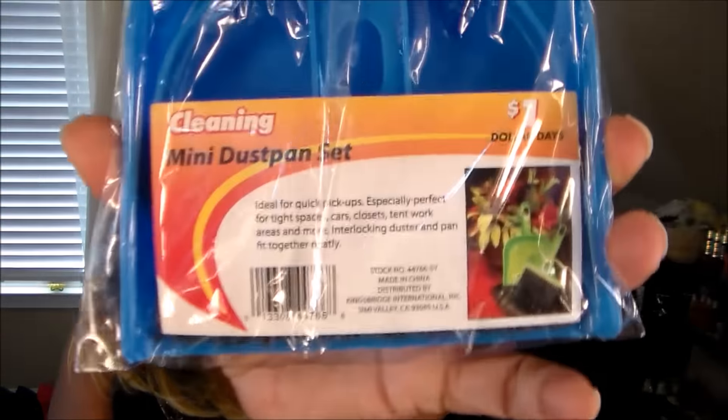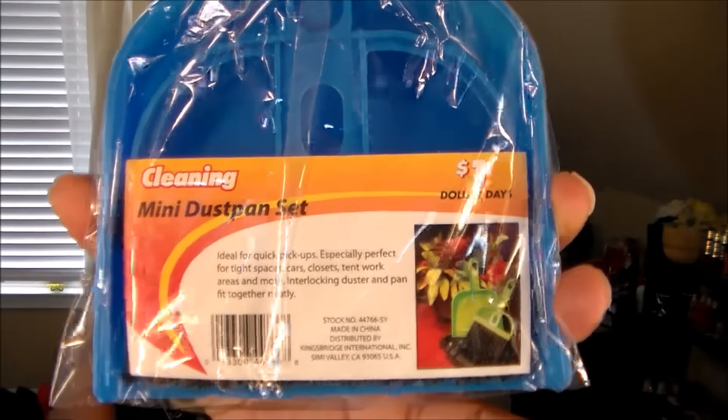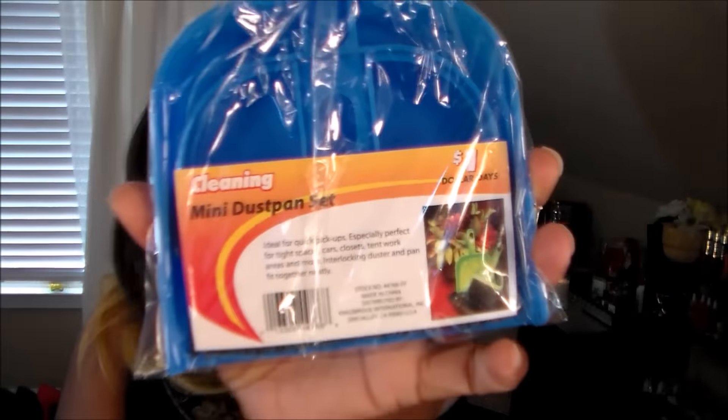From CVS, from their little dollar area, I got this mini dustpan set. I find that when I'm crafting I have little glitter flakes, crumbs, whatever — so this is a cute little set I can hang on a peg and just clean up a little bit, instead of having to wipe down the whole counter. I found it really cute for a dollar at CVS.